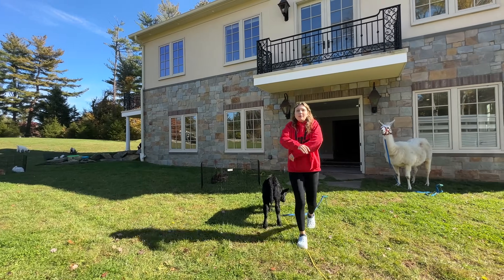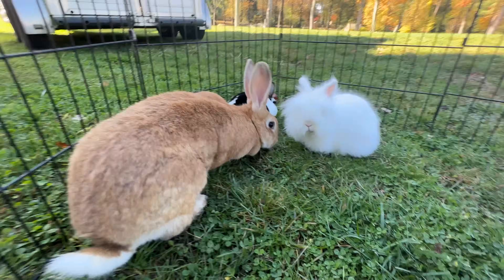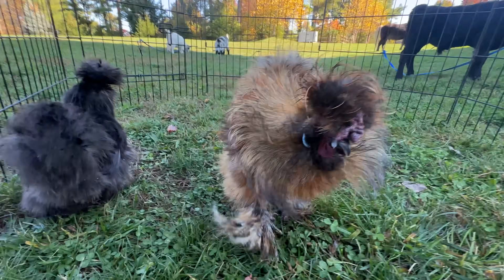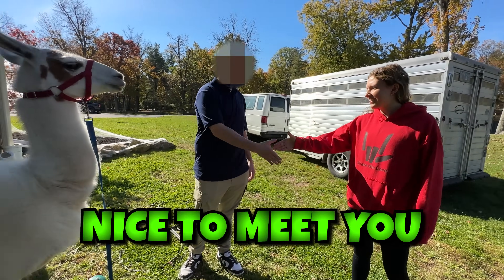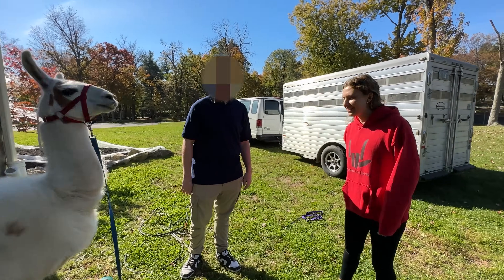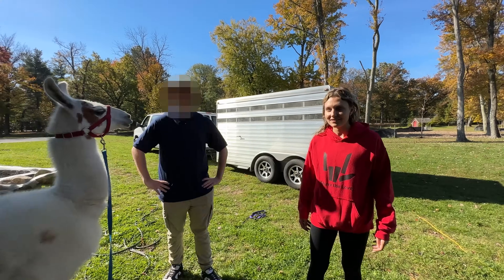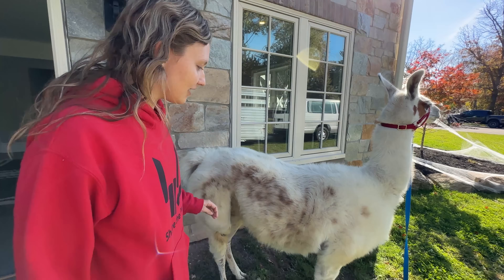We're going completely all out for this prank. I don't know what the lawn crew is doing, but as long as they make the grass look good, that's all that matters. Look at all these animals — they're currently outside, but not for long. We have little chickens, cows, llamas. Nice to meet you, Mark — thank you so much for putting this together, this is absolutely fantastic.